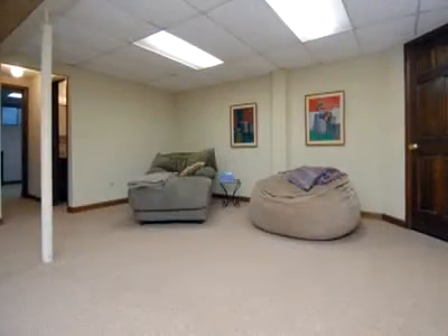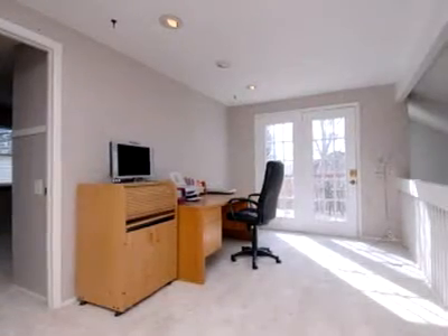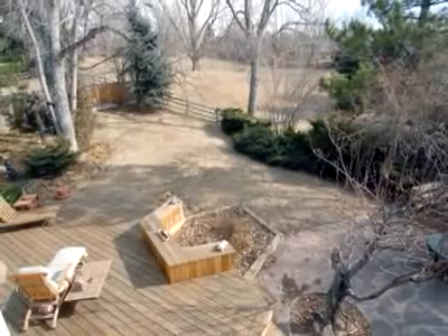The second level includes four newly painted bedrooms and a loft for additional living space. Also on the second level is a deck with beautiful views of the mountains and Pikes Peak.